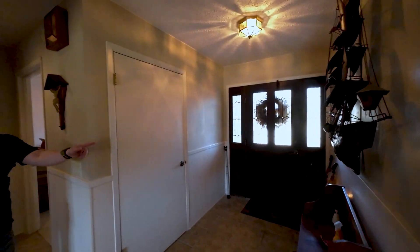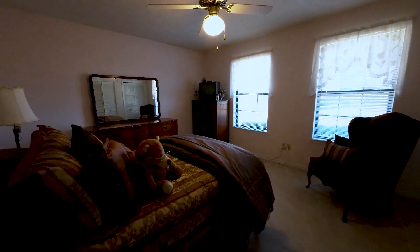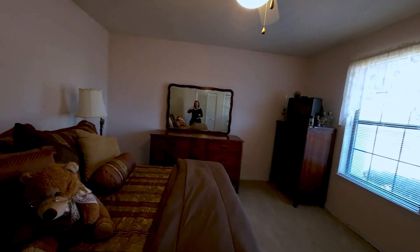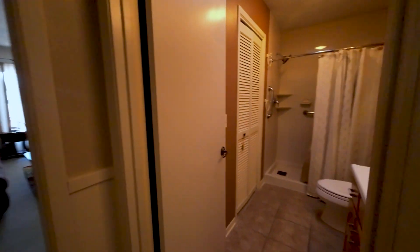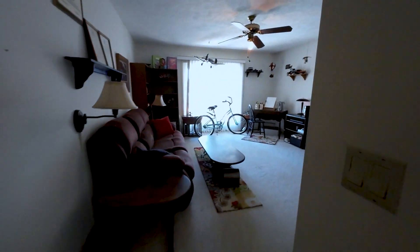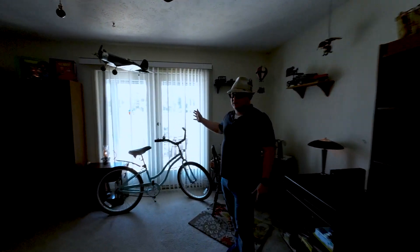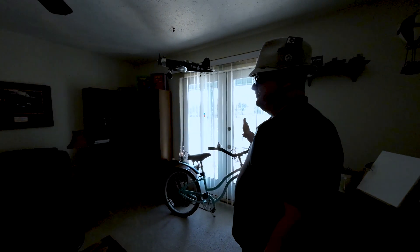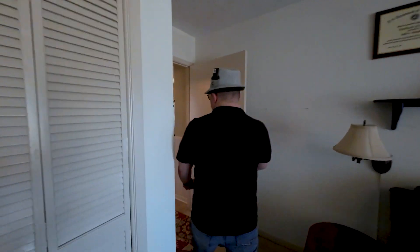So here's our front door — we'll go out there in a second. Here are our last two bedrooms. The front bedroom right here — and then you have a shower in this bathroom here. For not being a primary bedroom, this is a really nice size. There's a lot of space in here. This door actually does go out to the pool as well.